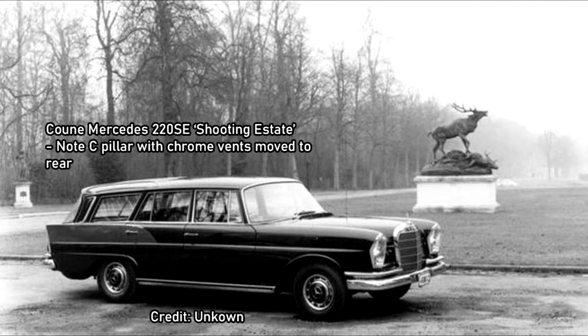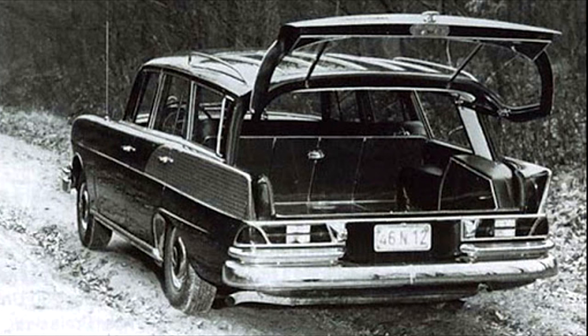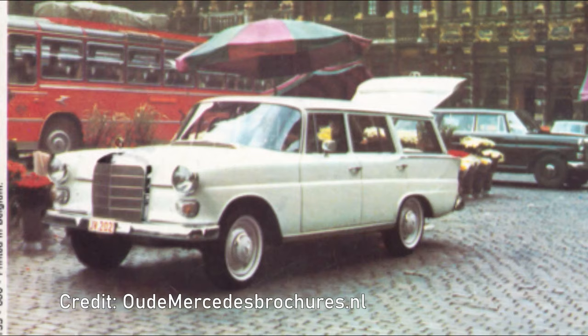Belgian coachbuilder Jacques Kuhn, however, produced their own station wagon based on the six-cylinder cars. This striking conversion used the C-pillar of the saloon as the estate's D-pillar. A number of 220, 220S and 220SE Fintails were converted and sold this way in the early 1960s.